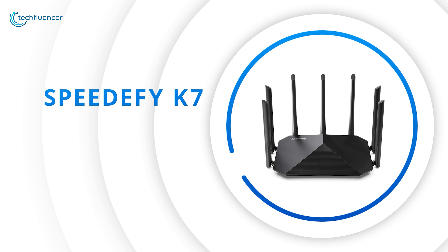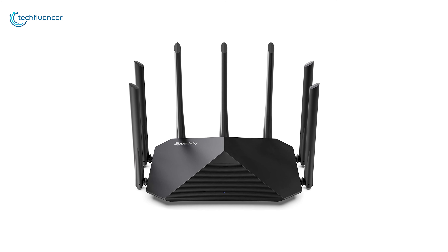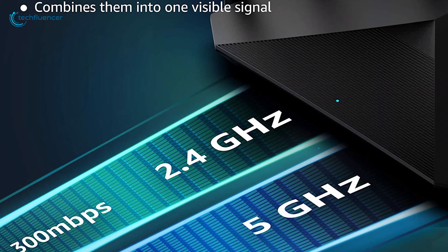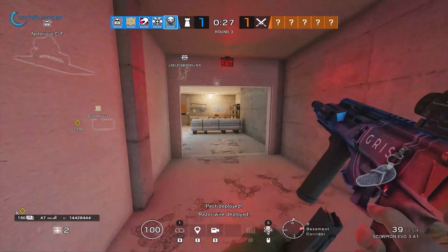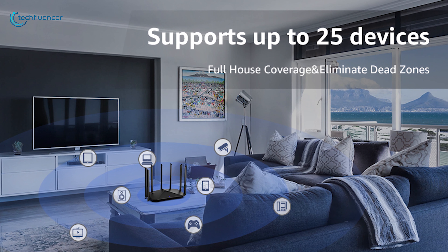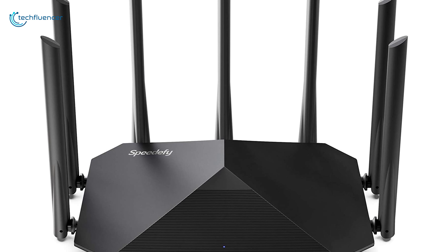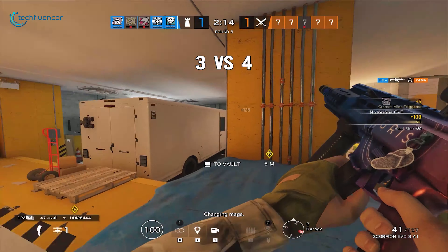At number 3 on our top 5 gaming routers, we have the Speedify K7, a wireless gaming router that delivers powerful signal strength for your everyday gaming enhancement. Equipped with dual band wireless frequencies, this router delivers up to 2100 Mbps of air transfer speed that reduces latency while enjoying your favorite games online. With its seven adjustable antennas and MU-MIMO technology, it delivers powerful signal strength that eliminates dead spots so that you can effectively play games on your favorite platform. Get outstanding wireless speed with its dedicated dual core CPUs which reduce buffering and provide a high-speed gaming experience so that you never miss a headshot on your enemy.